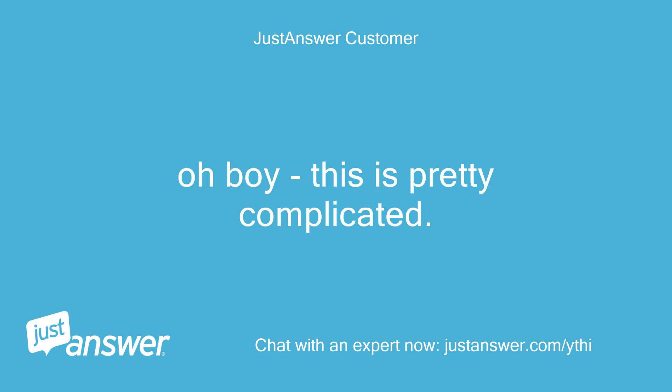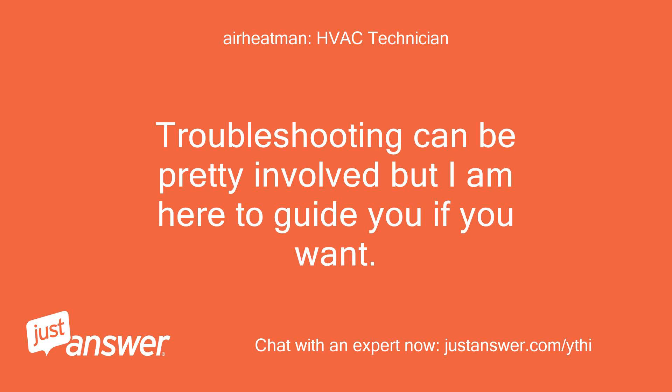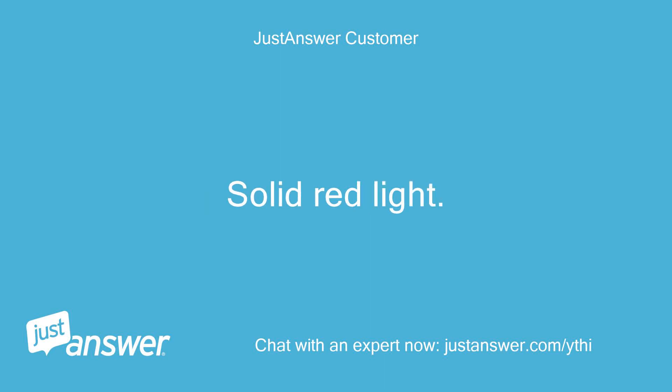Oh boy, this is pretty complicated. Maybe I should just call in tomorrow and have an HVAC person come out. Troubleshooting can be pretty involved but I am here to guide you if you want. Okay, blower goes on — solid red light.